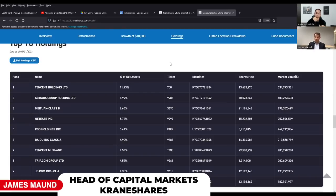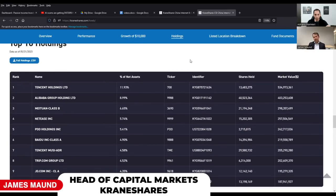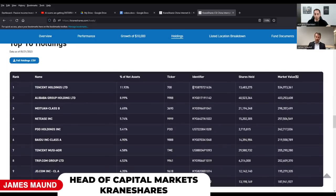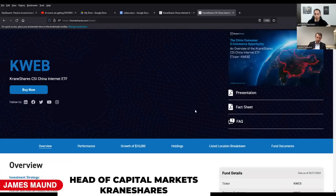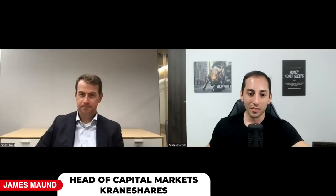These companies are integral as China's economy and middle class grows. Here are the top 10 holdings - Tencent and Alibaba are the big ones. This is market-cap weighted, similar to the Nasdaq 100 style - the bigger companies have the bigger percentages. The fund is currently about 70% Hong Kong listings and about 30% US ADR listings. These are all publicly traded shares in the underlying companies, whether Hong Kong or US.